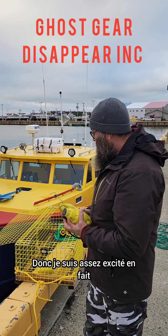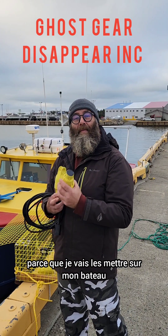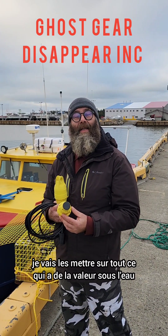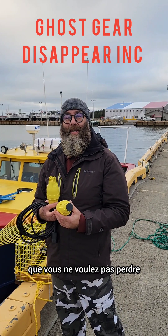I'm pretty excited because I would be putting them on my boat. I'm going to be putting them on my ROVs. I'm going to be putting them on anything that has any underwater value that you don't want to lose.